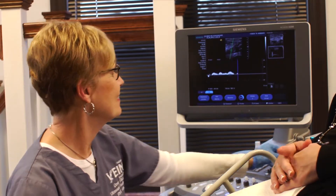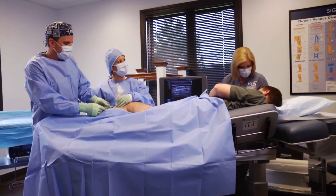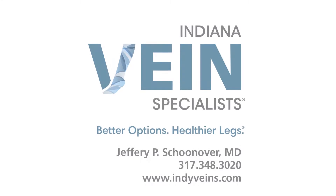Our approach is twofold. Number one, we want to be minimally invasive. The second part also actually adds a cost-effective benefit. If you're feeling any discomfort in your legs, don't ignore it — come in and see us, and we'll evaluate you.